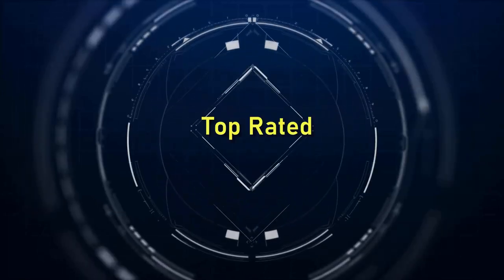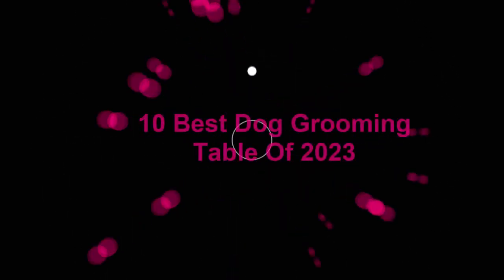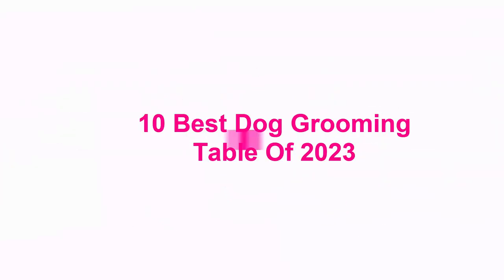Welcome to Top Rated: 10 Best Dog Grooming Tables of 2023.